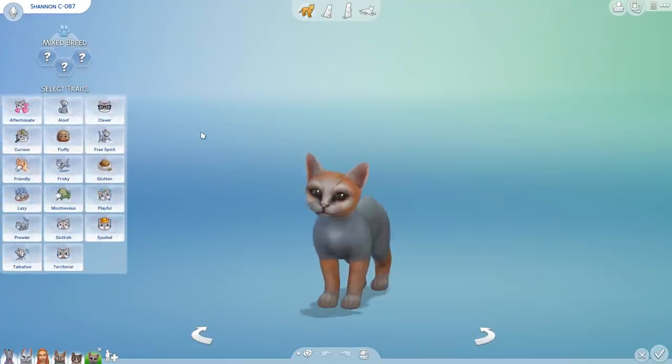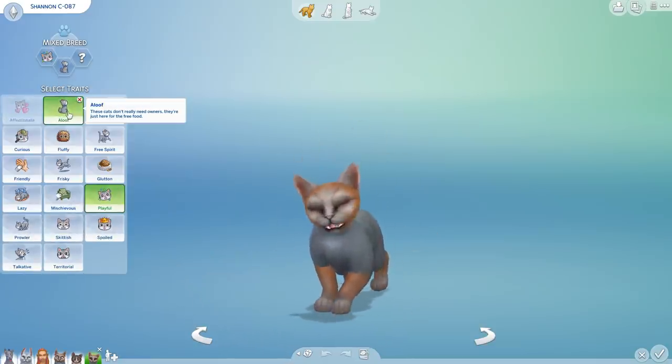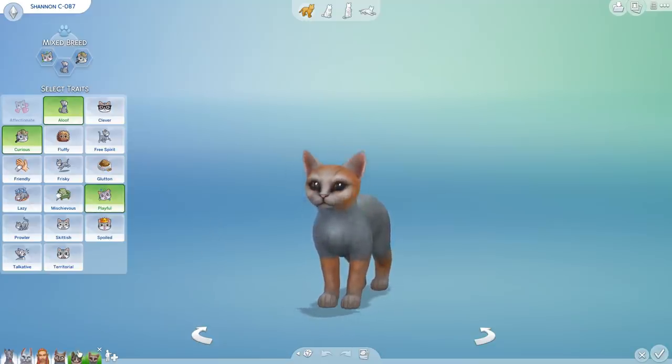Let's give Shannon her personality before we get going. Counting twelve — she's playful. Rolling five and seven — she's aloof and curious. That's adorable. So playful, aloof, and curious.